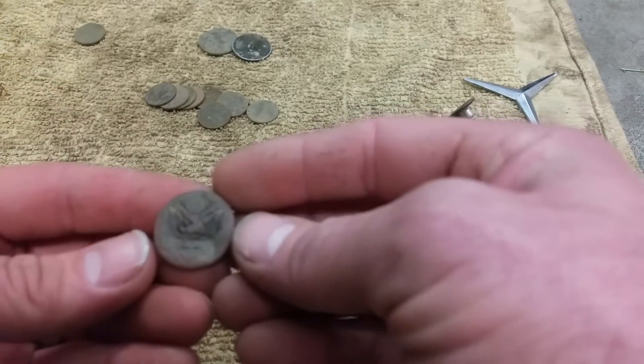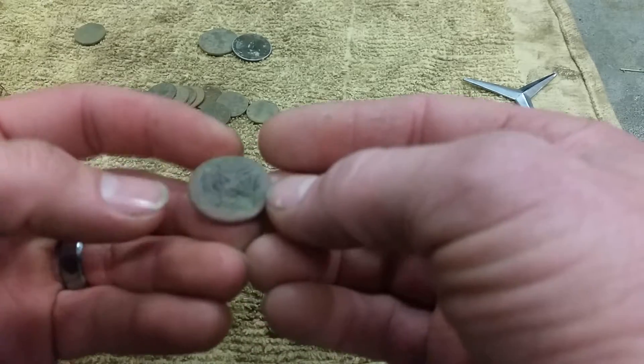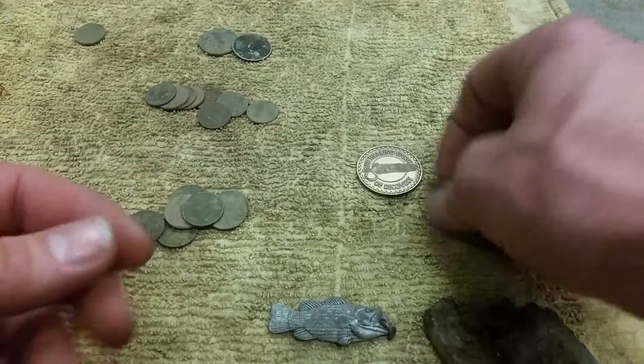Got an old military button. The eagle's facing to my left here, so he's facing that direction. Nice find — I found a couple of those.